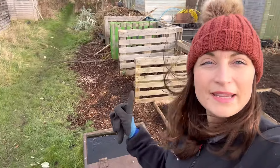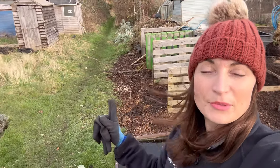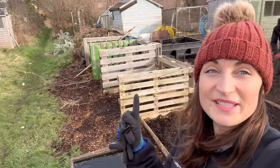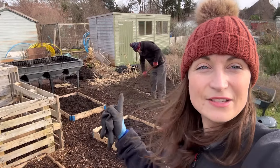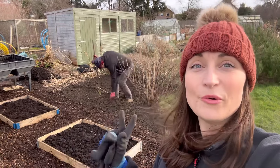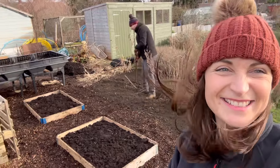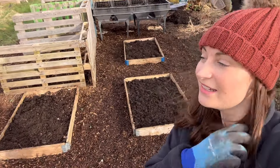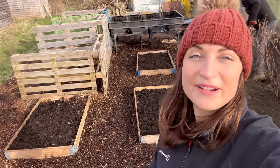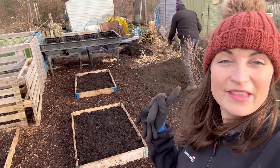The compost bay is looking better. My dad dug all the weeds out from around the compost bay so there's now a gap between where the grass starts and the compost bay, which should hopefully stop the weeds creeping in. My dad also did some digging today on one of my dahlia beds and it looks amazing — he's just raking it over, dug out all the weeds, with just a little bit more to do at the front. It's looking much better and it's always nice when someone comes to help. This area is almost done and then on to the next.